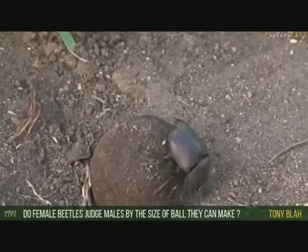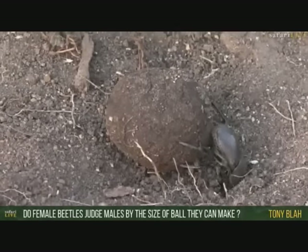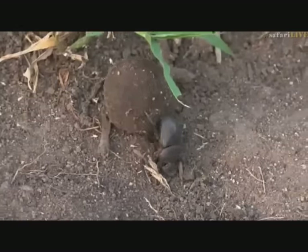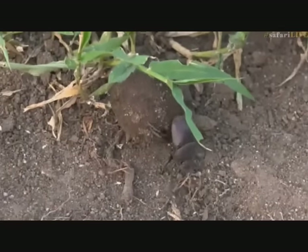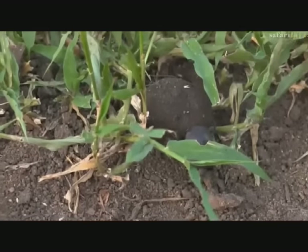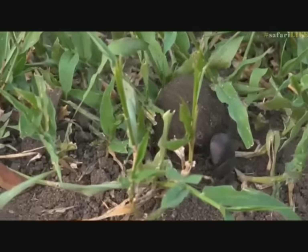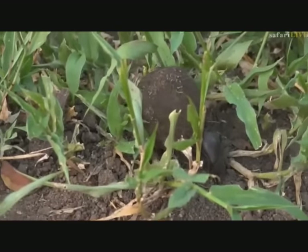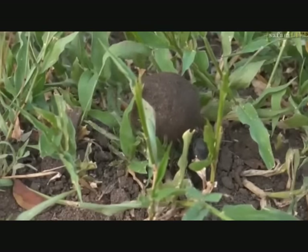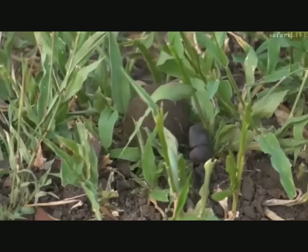So do the females — are they attracted to the size of the ball? Yes, they are. They like to see a male that has a much larger ball, because that's going to be more food for the little egg or larvae that's going to hatch inside there and feed off it. So for them, the bigger the ball, the more food, the safer and more successful that little one should be. The females do go to larger rolled balls. It also depends on the species — some species roll much bigger than others. These plum-colored ones that we see here roll quite big ones; this is actually quite a small ball for them. They often get double or even three times as big as that.